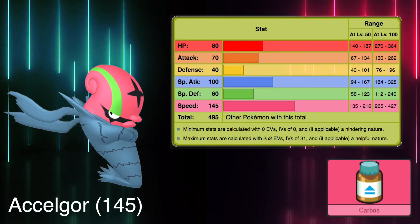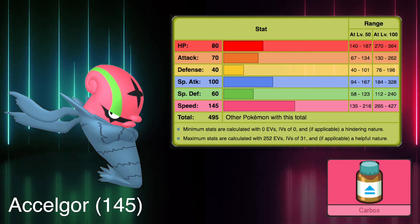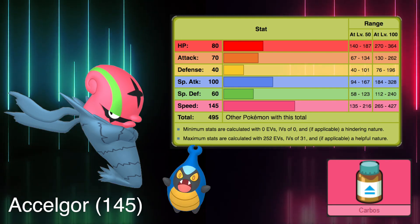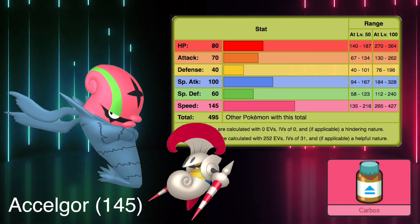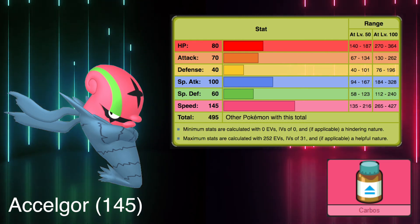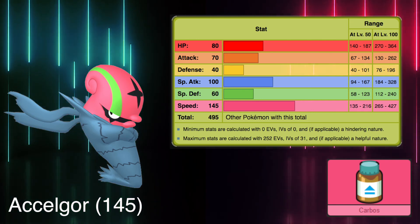Rolling around at the speed of sound, Accelgor claims the title of fastest pokemon in Unova. Its 145 base speed stat allows it to be used as a spike setter or to hit hard with Bug Buzz. Accelgor's evolution method is quite unique because you need to trade simultaneously a Karrablast and a Shelmet. This procedure will make both pokemon evolve into Escavalier and Accelgor respectively. Essentially the two swap features and stats during the trade because Karrablast steals Shelmet's armor. Even though I like the idea of connecting pokemon evolutions, I'm not fond of trade evolution in general and hope we can choose an alternative method in the future.